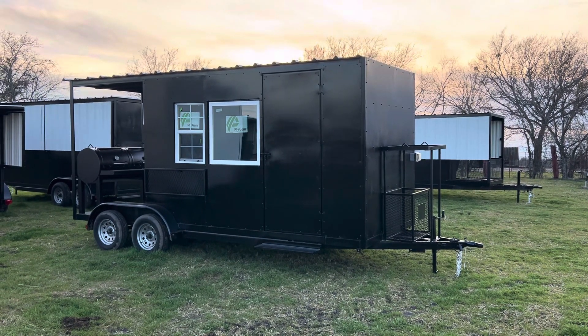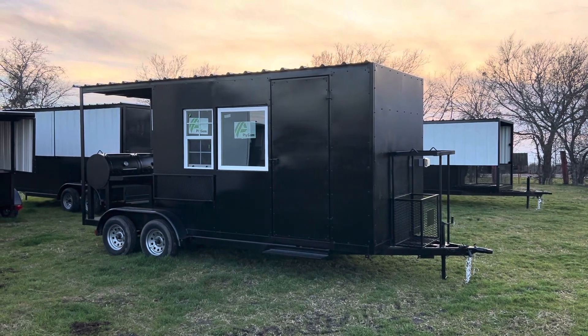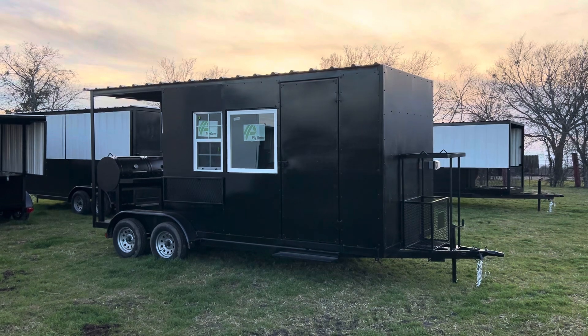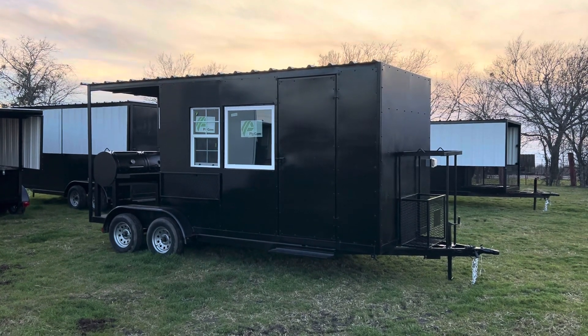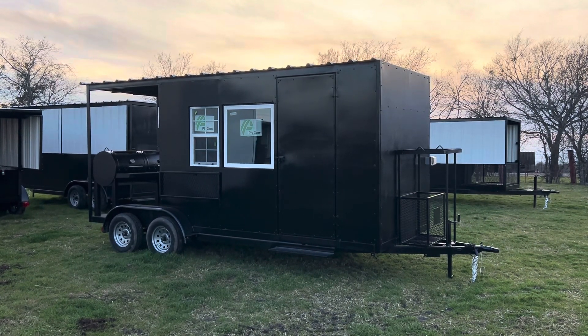Hey guys, this is Chad Johnson with Johnson Smokers. I'm trying to do more videos of some of the products we're putting out. We have pictures online — this is an 18-foot kitchen trailer on my website, but this is the more finished product with a smoker, a different smoker on the back. 18-foot trailer — this is a customer's unit.